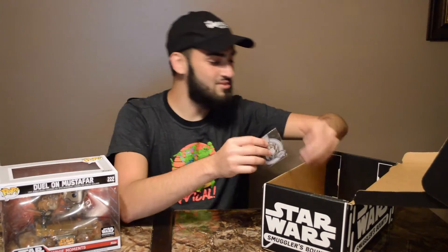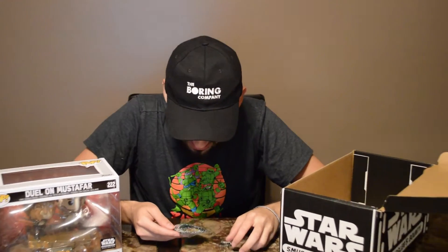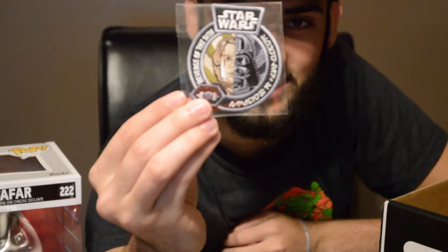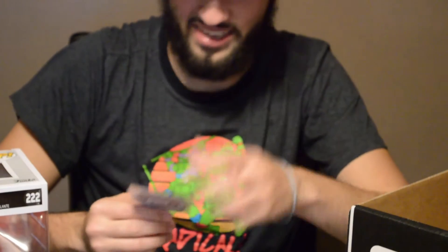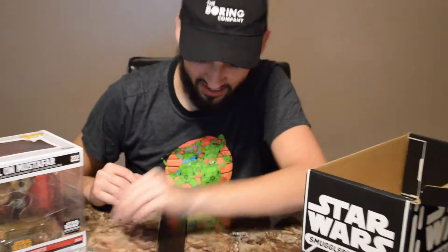Next I do see the badge and the pin. So it says 'Revenge of the Sith' and then it's got half Anakin and half Darth Vader — so that's a pretty cool badge right there. Can you guys see that? Yeah, that's the badge — very cool. And then it's got a Darth Vader pin.